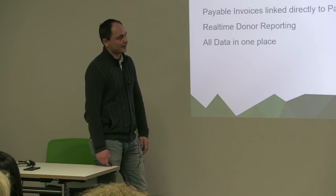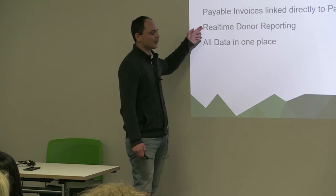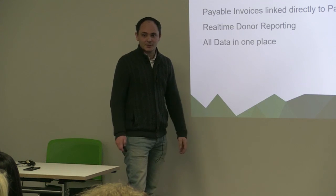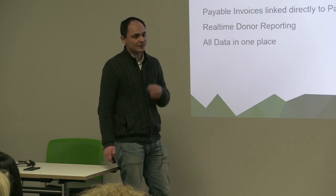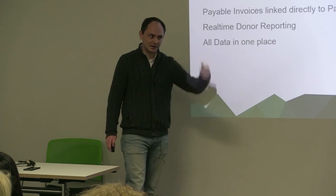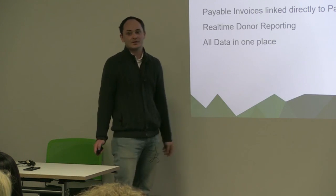Another key thing that we found — we weren't expecting it but we hoped for it — is real-time donor reporting. If any of you work for not-for-profits, you'll know how much of a burden that can be. We now, because we link every single academic record to a physical donor code, it enables us to provide access to that donor code and a list of students supported, a list of entitlements received, and a total cost for that student.